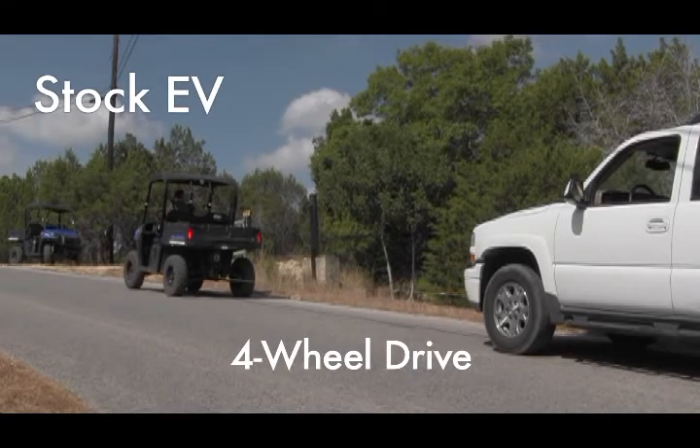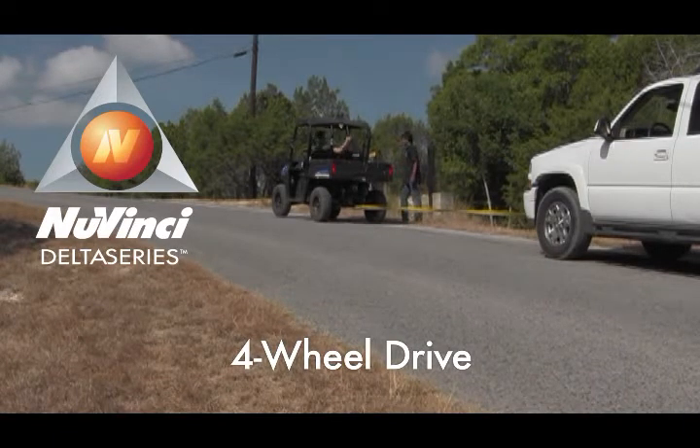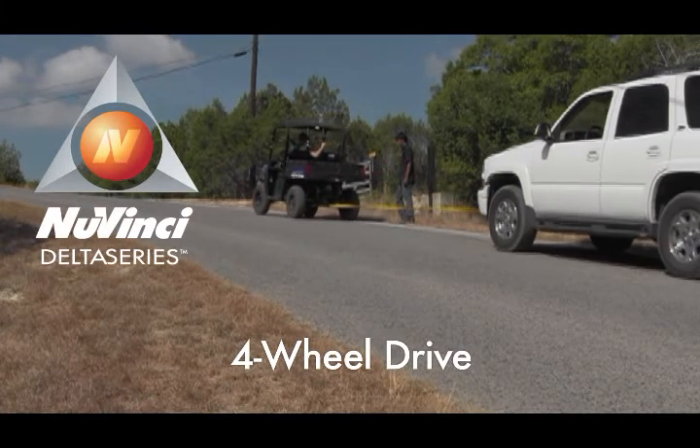"That was it?" Then the test was repeated using the NuVinci-equipped vehicle. In four-wheel drive mode, the vehicle towed the Tahoe up the hill without hesitation.